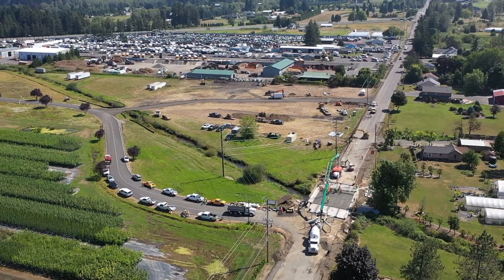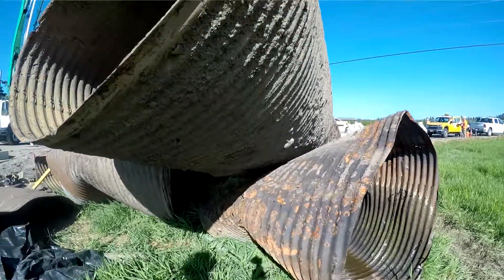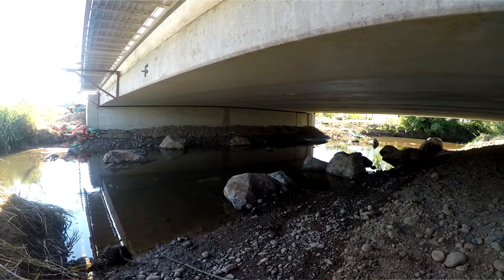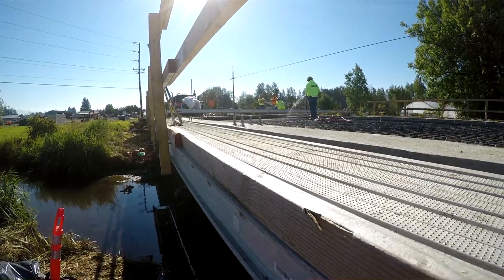We are on OR 212 between Boring, Oregon and US 26. Originally there were three culverts — they were failing and weren't allowing full fish passage. We've basically removed all that, replacing it with a precast structure. It's just open stream now.